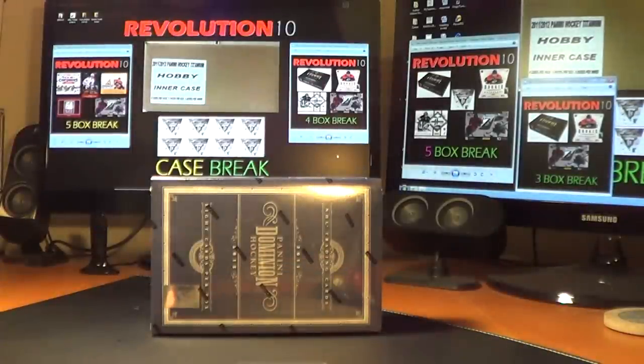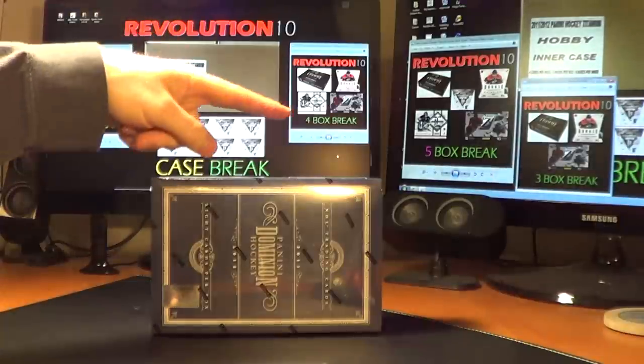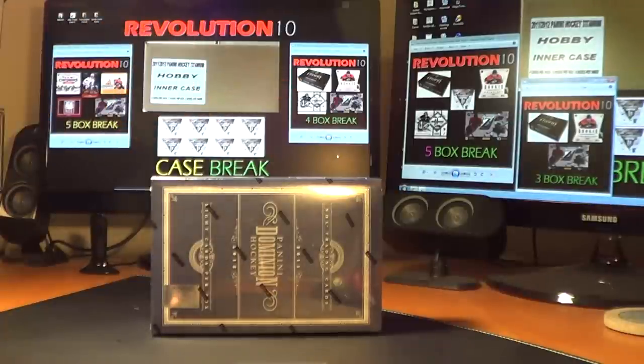I just want to let you guys quickly know about what's coming up. Tomorrow, which is Friday, we've got our four-box combo break with Limited, Ultimate, Rookie Anthology, and Zenith. And then I decided to add one for Saturday this week — five boxes: Contenders, Upper Deck Series 1 Hobby Box, Pinnacle, Elite, and Zenith.